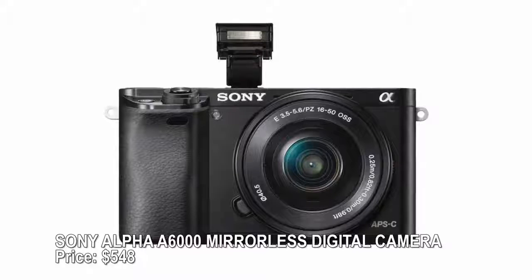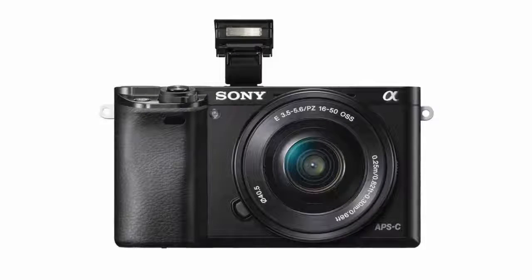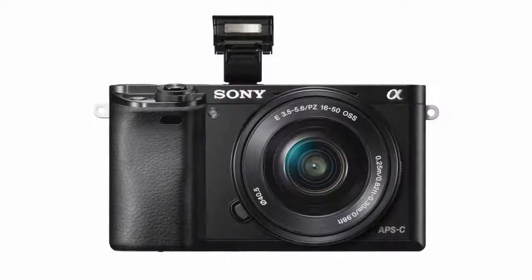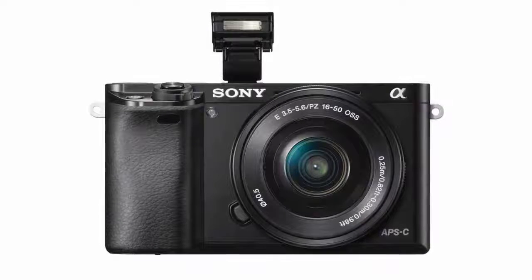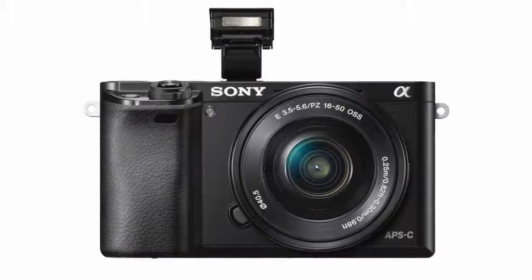Sony Alpha a6000 mirrorless digital camera — price $548. Mirrorless cameras are a great bridge between point-and-shoot ease and DSLR quality. The 24-megapixel Sony Alpha a6000 is ideal for the beginning shutterbug, with features like automatic focus, face detection, high-definition video, a tilting LCD screen, and much more. It also weighs in at under a pound, making it portable and vacation ready.